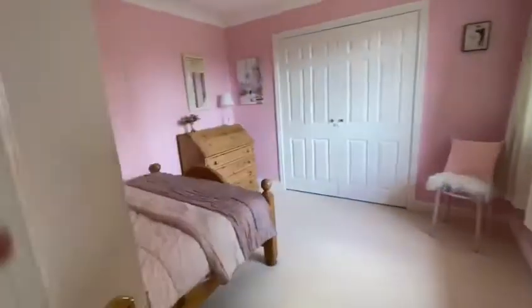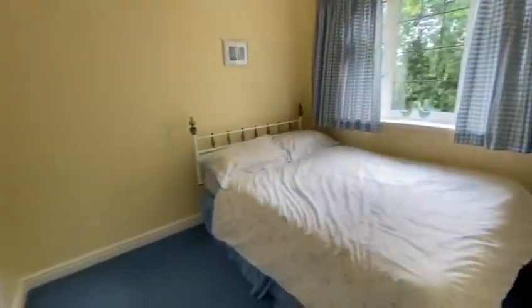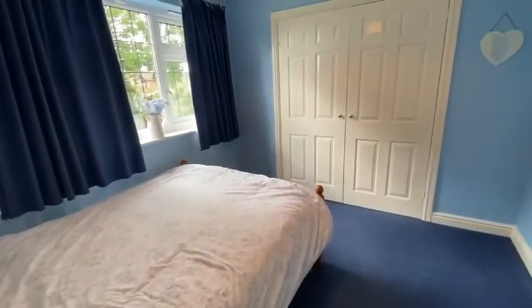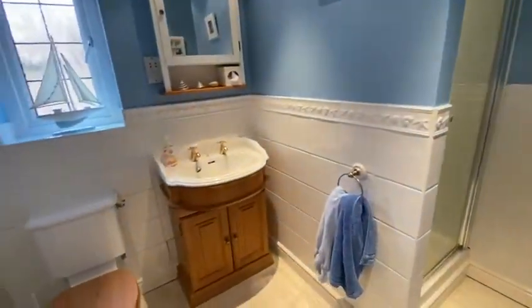Further double bedroom here — that's the third bedroom. That door there gives you access to the bathroom shown earlier. There's a further bedroom with fitted wardrobes; this is the smallest bedroom but still quite easily holds a double bed. Fifth bedroom. And a further shower room.